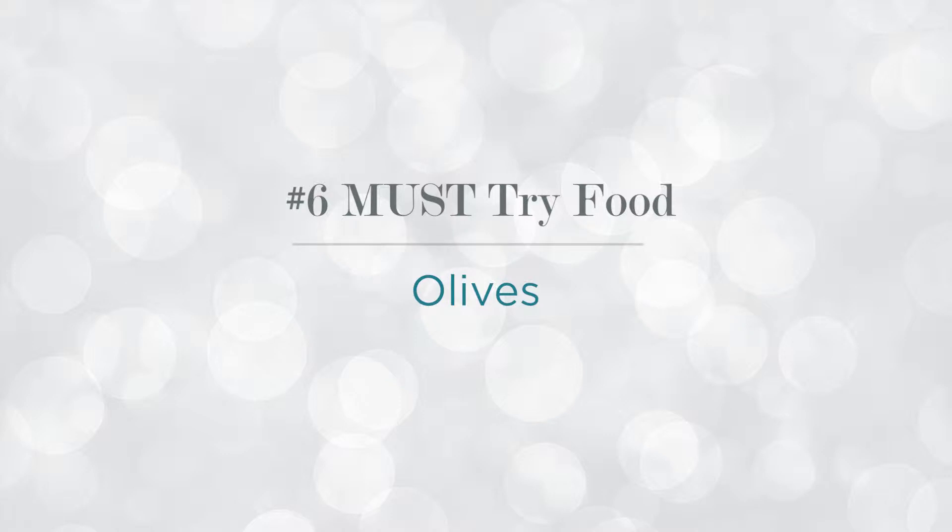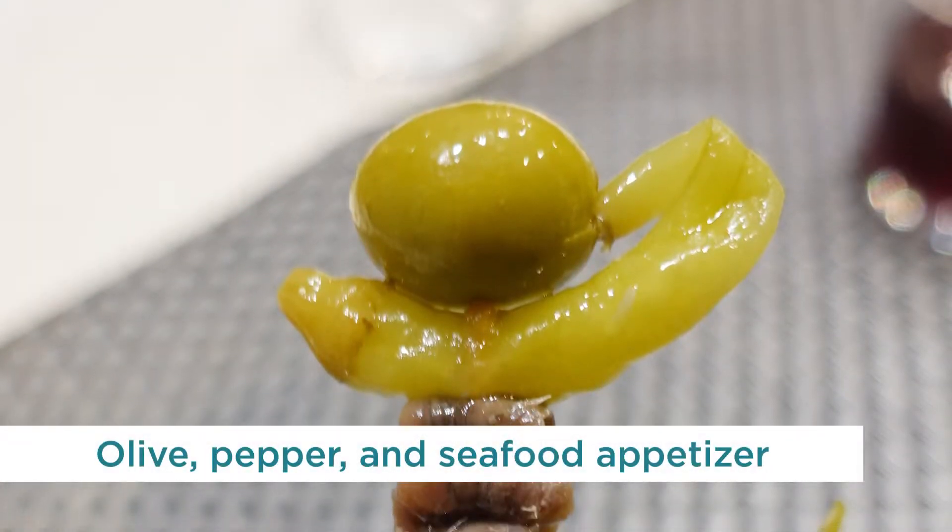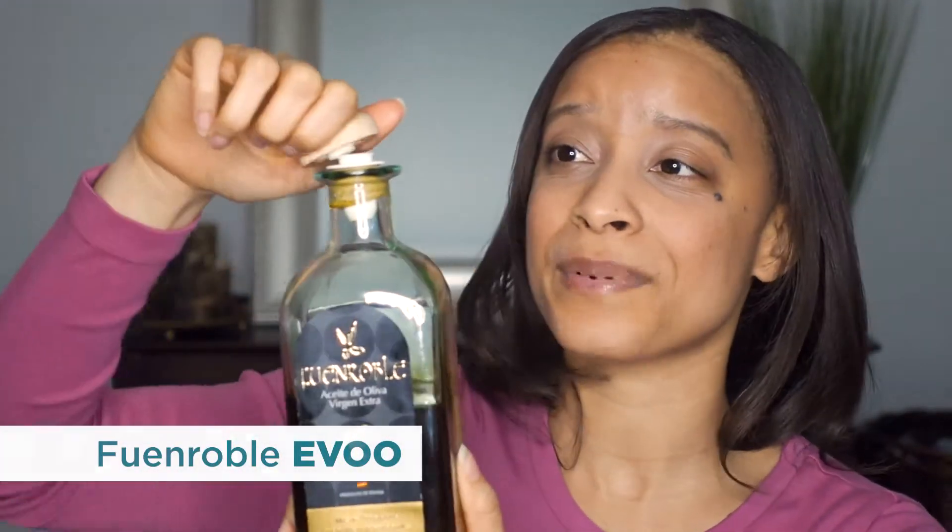The fifth thing you must try in Madrid are olives. Spain is the largest producer of olives in the entire world, producing 40 to 45 percent of the world's olives. Olives are also a great souvenir to bring back with you. I brought back extra virgin olive oil in a beautiful glass container with a cork top, which came in a gorgeous black box. If you're looking for souvenirs, definitely pick up some olive oil — go to a grocery store because there are a lot.